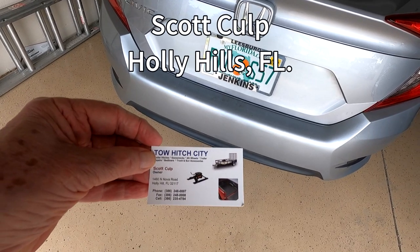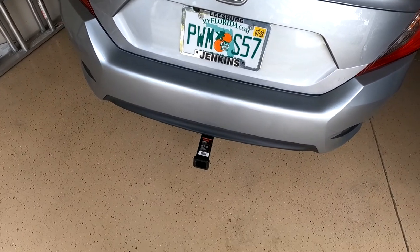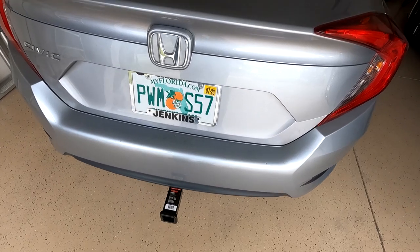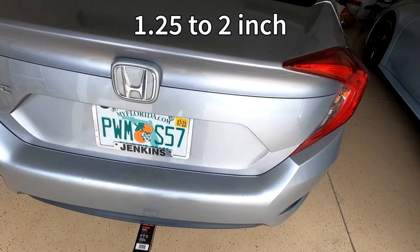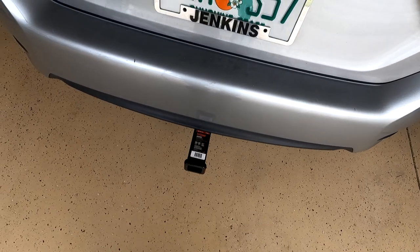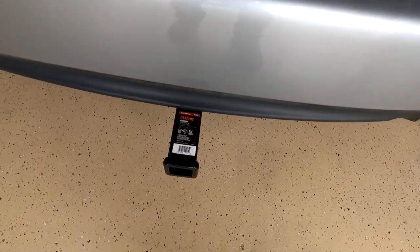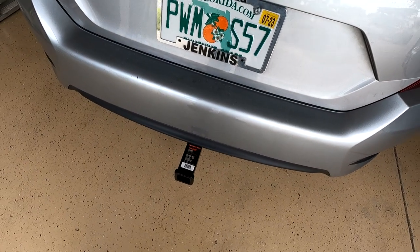Chip Culp — very, very good, smart guy. I sat there while he did the whole installation. He really knows what he's doing. I had a conversion because the only hitch available is the smaller one-inch, and this is a two-inch — I think it's two and a quarter, something like that. We went from one and a quarter to two. So I got a two-inch bike rack and it's going to work just fine.